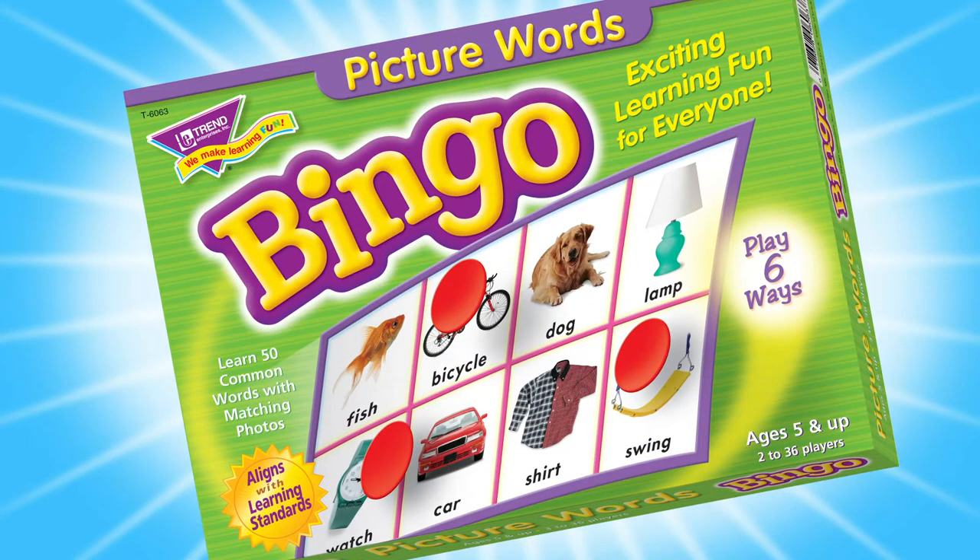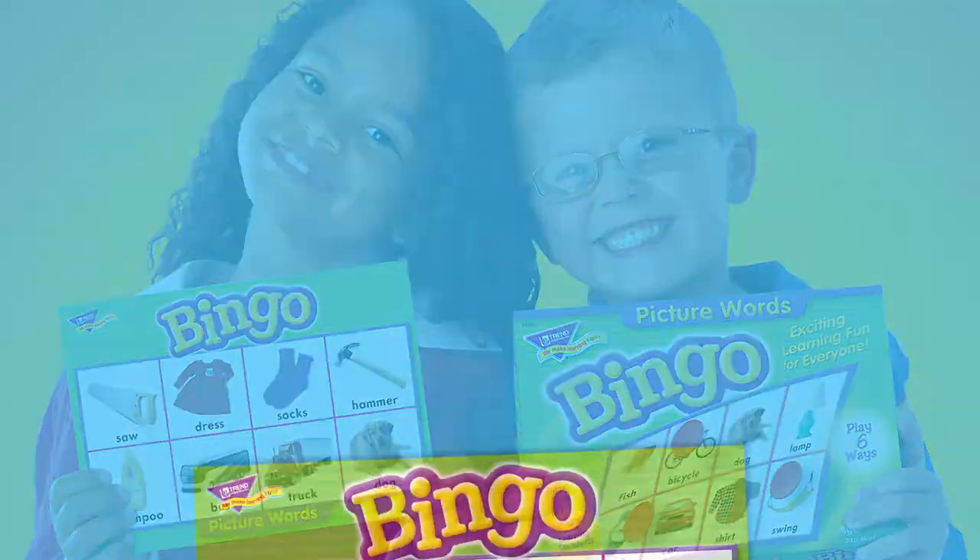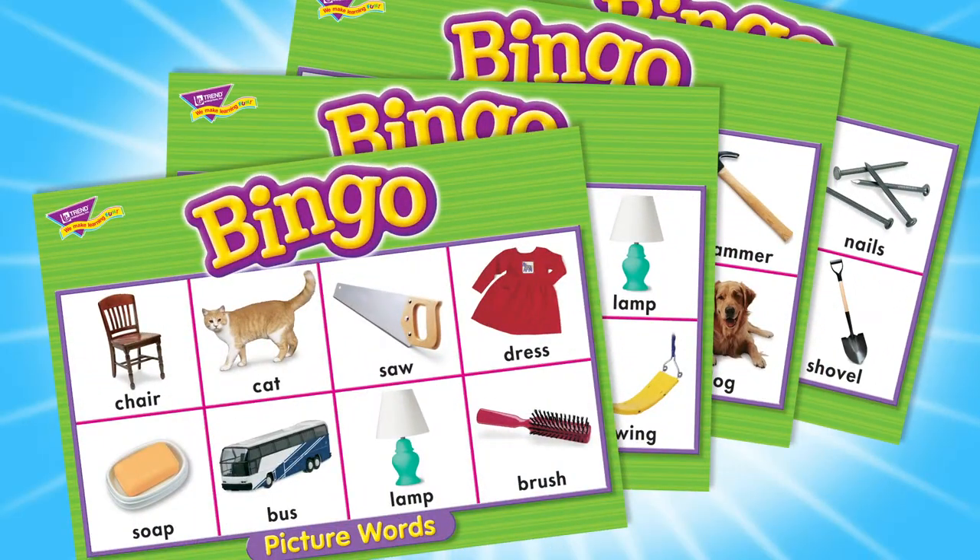Picture Words Bingo! Learn words for 50 familiar objects. Match words with colorful photos.